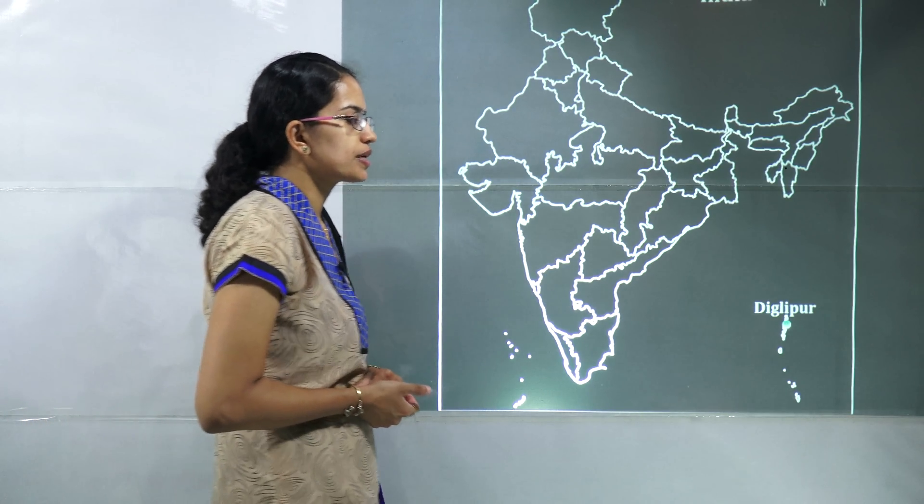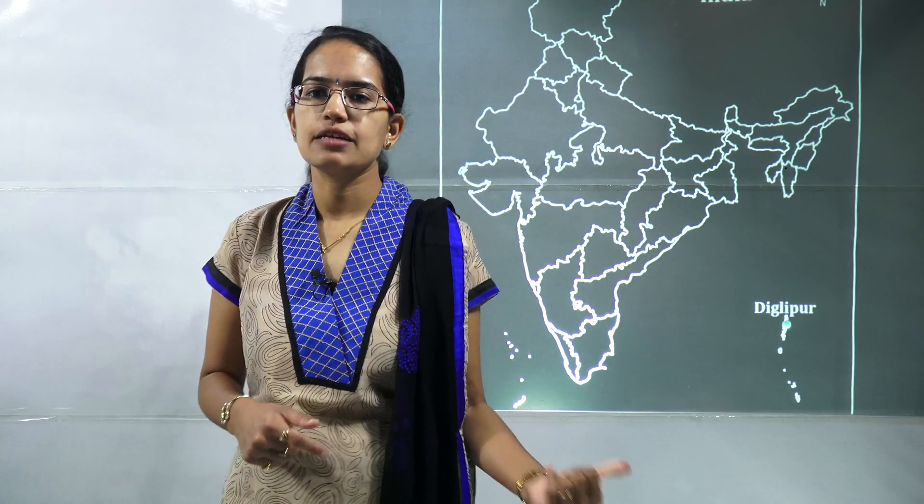The next is Diglipur, which lies in Andaman and Nicobar island. A Sainik school has been established at Diglipur.